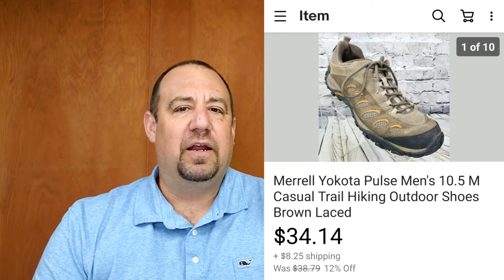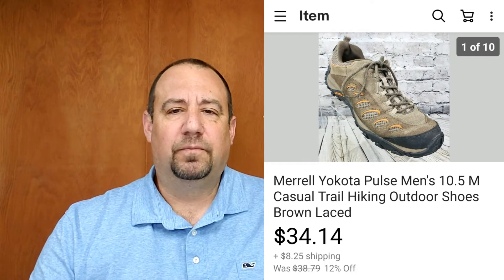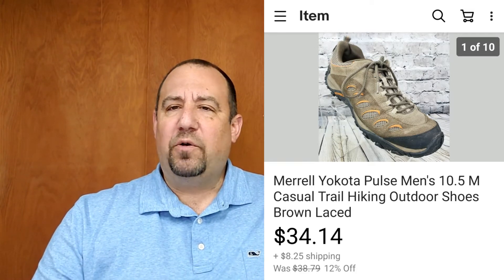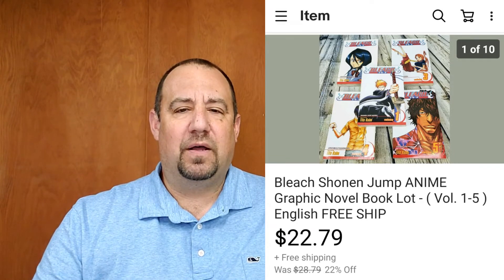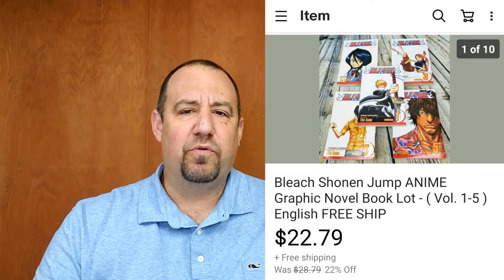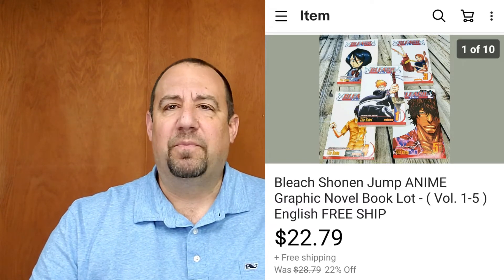One of my other favorite things to flip is shoes — the ROI on shoes is absolutely amazing. These are probably one of the lower-priced shoes in this video, just a regular pair of men's Merrill trail hiking shoes. These sold for $34.14, plus the buyer paid shipping on top. I also don't do a lot of books, but these are anime volumes from Bleach — five volumes — that sold for $22.79 with free shipping. Books can go media mail, so they're super cheap to ship.